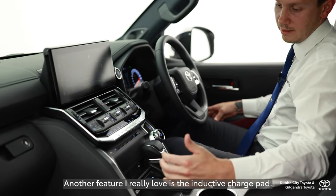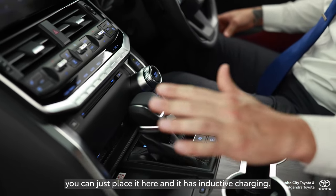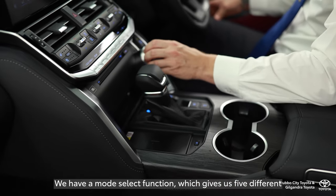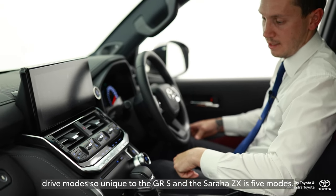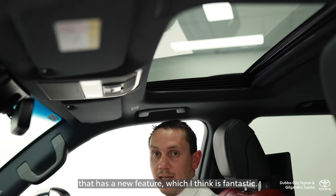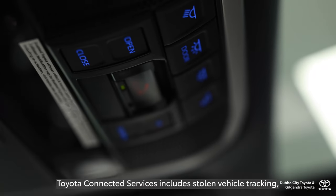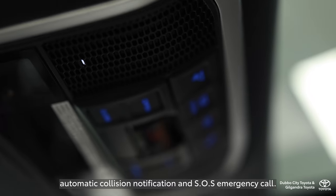Another feature I really love is the inductive charge pad — if you have a smartphone, you can just place it here and it charges inductively. We have a mode select function which gives us five different drive modes, unique to the GRS and the Sahara ZX. The all-new Land Cruiser range, including the Sahara ZX, also features Toyota Connected Services, which includes stolen vehicle tracking, automatic collision notification, and SOS emergency call.